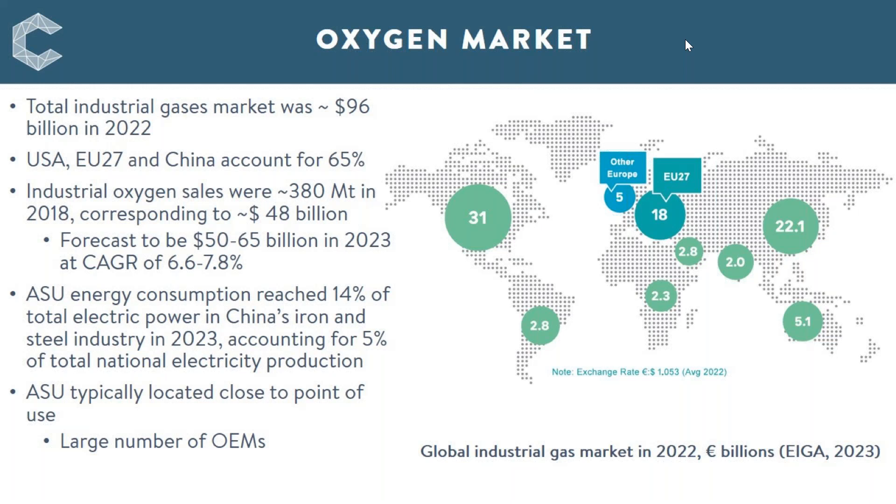In terms of oxygen itself, the level of oxygen production was around 380 million tons in 2018, which corresponds to a value of around 48 billion dollars. This is forecast to grow, perhaps as high as 50 to 65 billion dollars currently, although I don't have public domain figures for that yet, growing at a compound annual growth rate of around seven to eight percent.